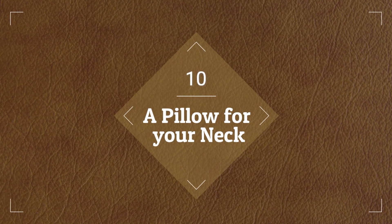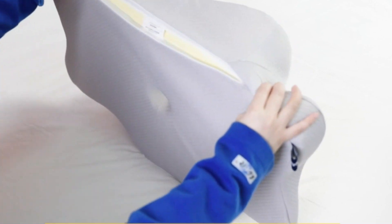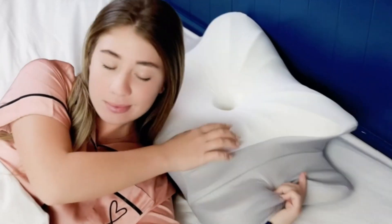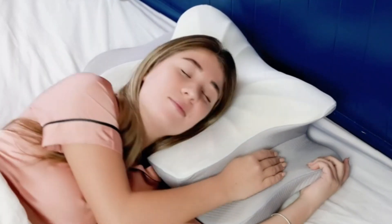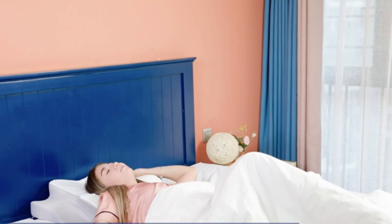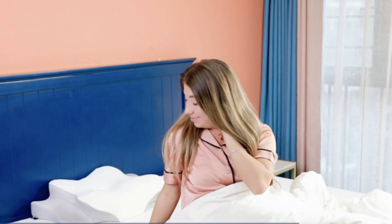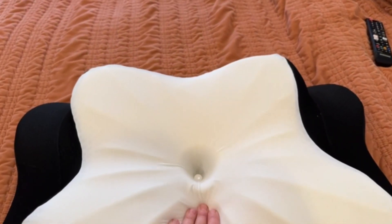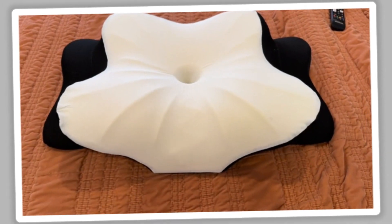Number 10, a pillow for your neck. For comfortable neck and shoulder support, the Donama Cervical Pillow provides customized support. Because it's made of contour memory foam, it conforms to the particular curve of your neck and offers ergonomic support. It relieves pressure points and encourages appropriate spinal alignment, making it perfect for side, back, and stomach sleepers. For peaceful sleep, the pillowcase that comes with the set guarantees a clean, soft surface.